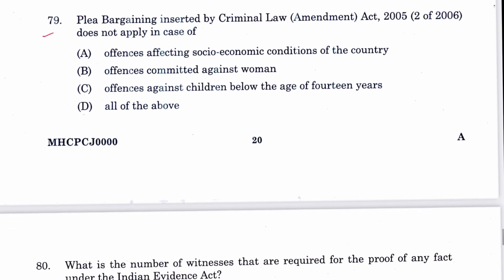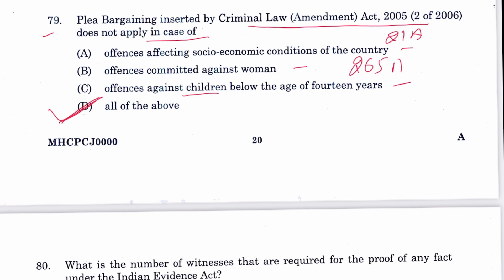Question 79: Plea bargaining, inserted by the Criminal Law Amendment 2005, does not apply in cases of offenses affecting socioeconomic conditions, offenses against women, and offenses against children below the age of 14 years. All of the above — D is the answer. Chapter 21A, Sections 265A to 265L.